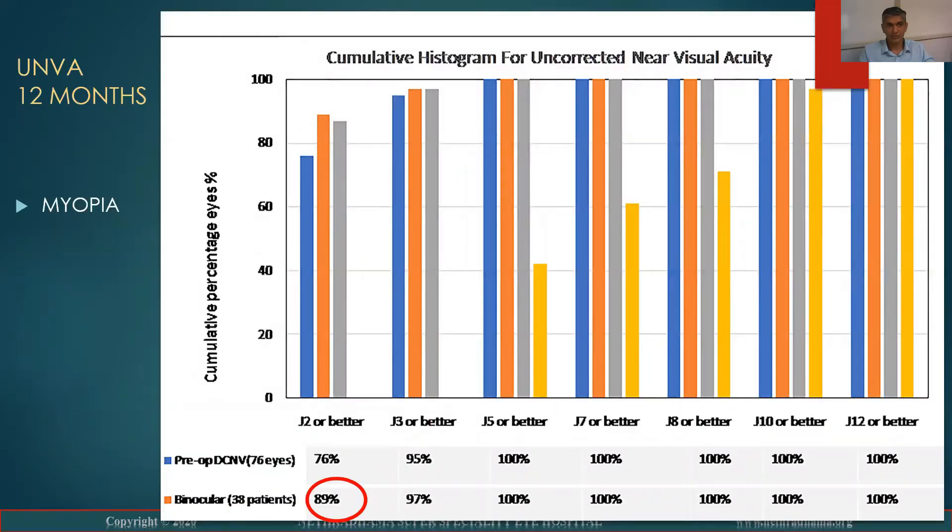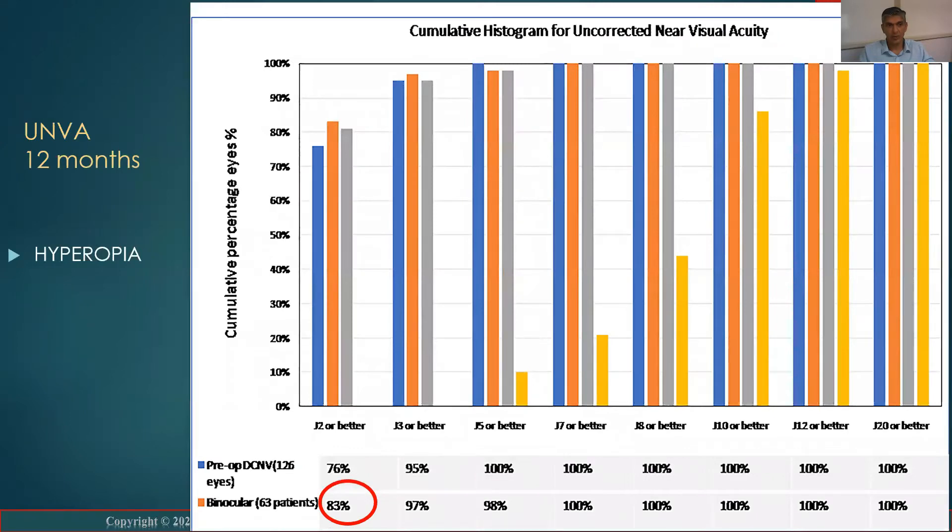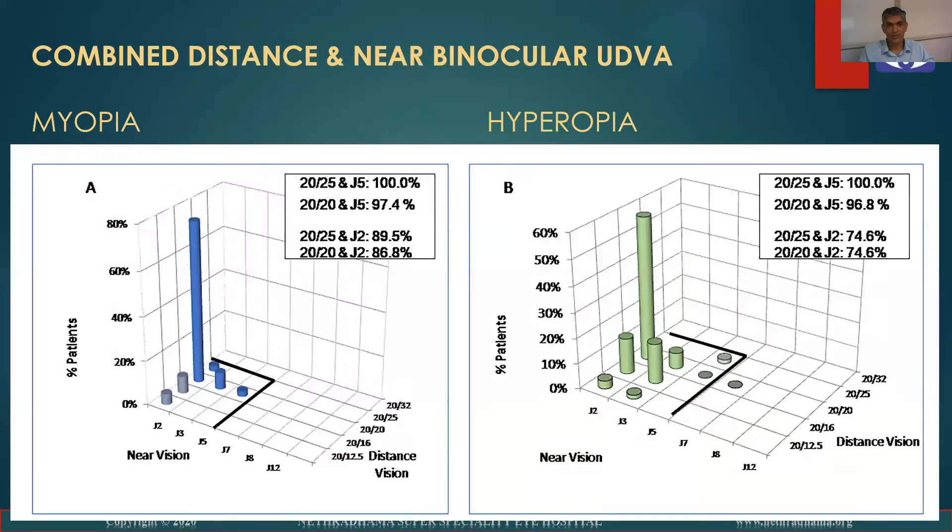Uncorrected near visual acuity in the myopic group: 89% had binocular vision of J2 or better. In the hyperopic group at 12 months, 83% had binocular vision of J2 or better. This is the combined distance and near binocular visual acuity for myopia.